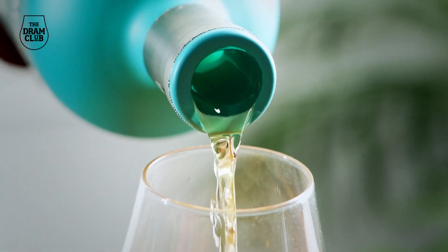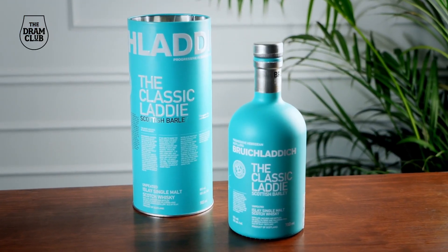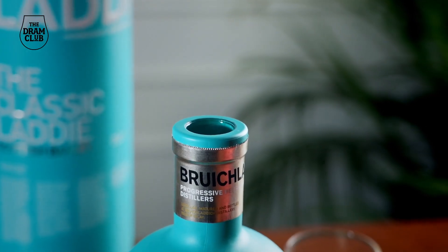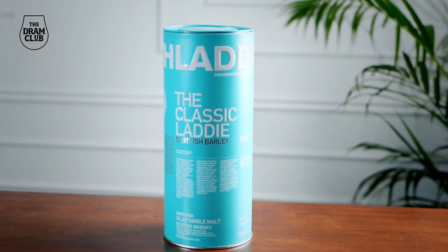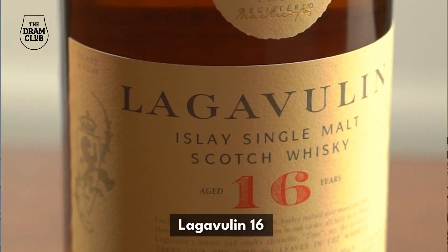One of the benefits of having a scotch single malt like the Classic Laddie as part of your whiskey tasting lineup is that it's a great conversation starter. There are not too many whiskey bottles that are as vibrant and fun as this one. You should also have some peated Islay whiskeys, which could be an Ardbeg, a Bowmore, or a Lagavulin 16 — these appeal to both enthusiasts and connoisseurs alike.